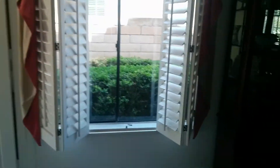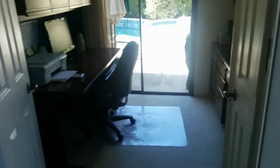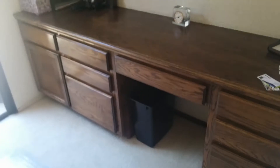Full formal dining. Another window here, just looking to the side. And you have a little office space with a desk right here, and a little built-in desk here as well. This is the door leading to the outside.